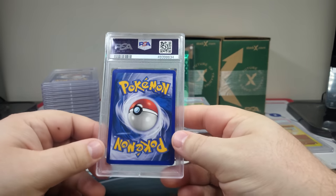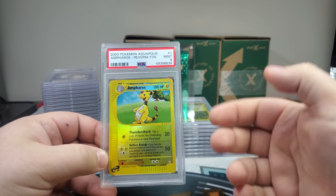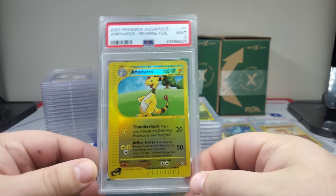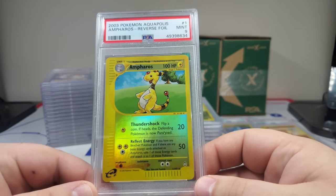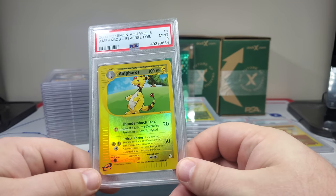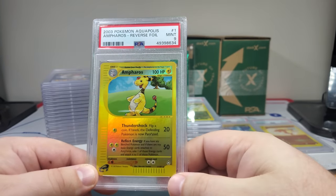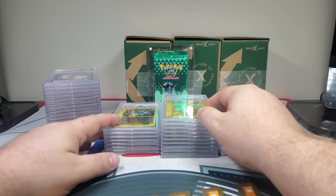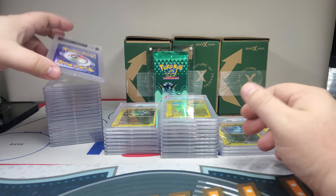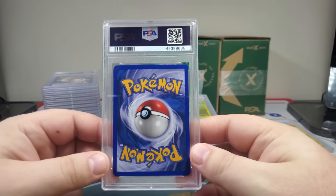Alright, we got a nine — and this is the rare. We're starting with Aquapolis number one, literally my favorite Ampharos ever. I love this Ampharos. If you have any holographic versions of this in excellent near-mint condition, I'll pay you 75 bucks a card. If you have a graded eight or nine I'd buy that as well — since market prices change, we can figure it out.